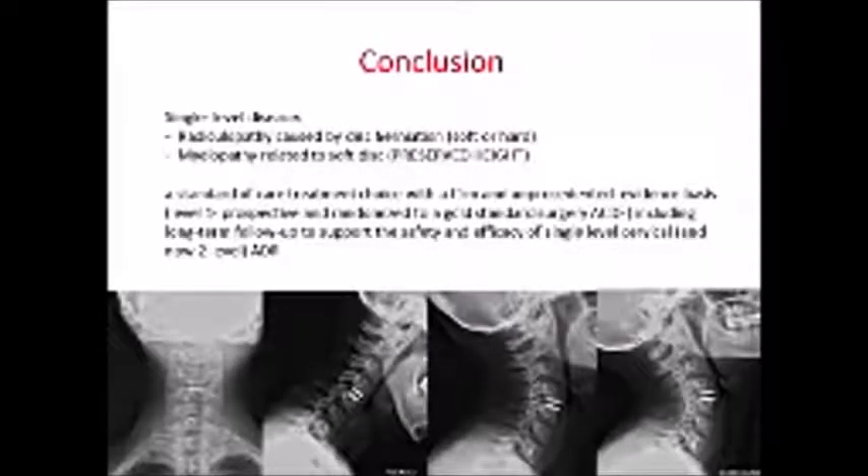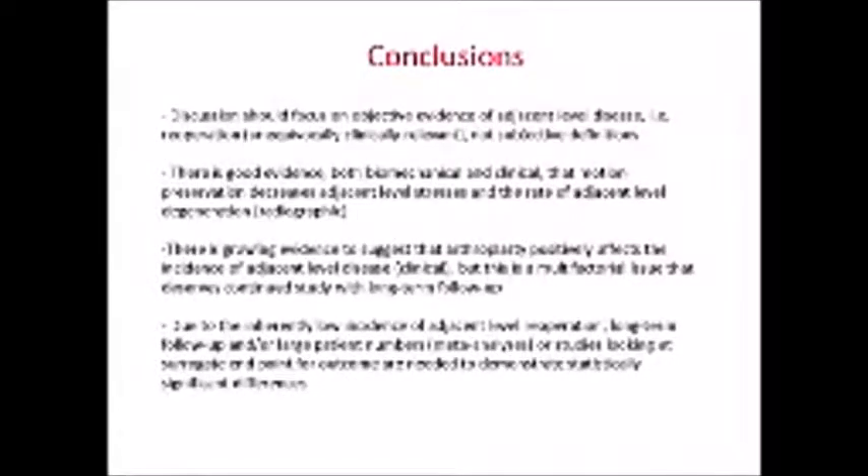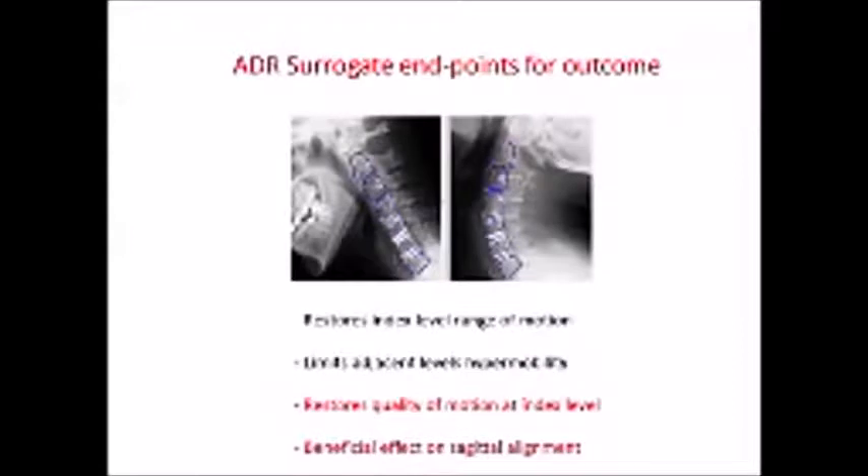For single-level disease causing radiculopathy due to disc herniation — soft or hard — or myelopathy related to soft disc with preserved height, arthroplasty is the standard of care for one level. We now have good evidence even for two levels, with very good level 1 data. The discussion should focus on objective evidence of adjacent level disease, and re-operation is a good criterion. Because the incidence is low, we need long-term follow-up and large series via meta-analyses, or surrogate endpoints. It is clear that TDR restores index-level range of motion, limits adjacent-level hypermobility, restores the quality of motion — not just quantity — and has a beneficial effect on sagittal alignment.